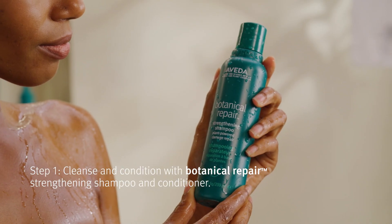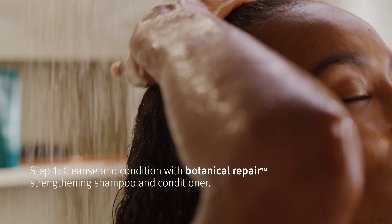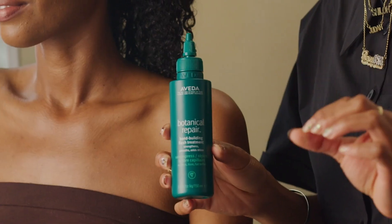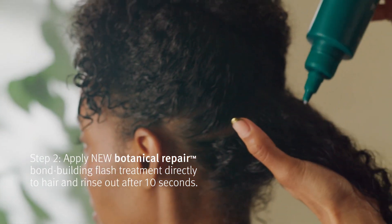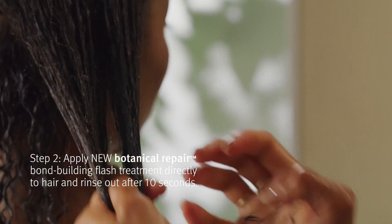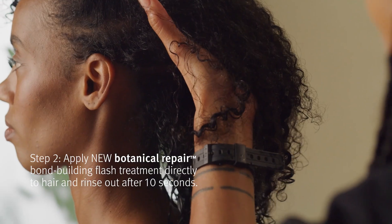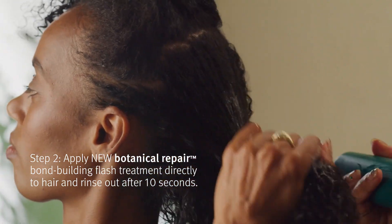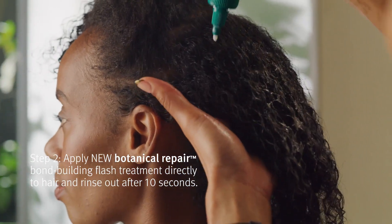Paige just cleansed her hair with Botanical Repair Shampoo and then conditioned with the Botanical Repair Conditioner. Now I'm going to apply the flash treatment to Paige's hair. It's such an easy fit into your regimen because it's only adding 10 seconds to the routine. You have water content in your hair just because you just cleansed, and sealing down that cuticle layer actually keeps that beautiful water content in the hair.